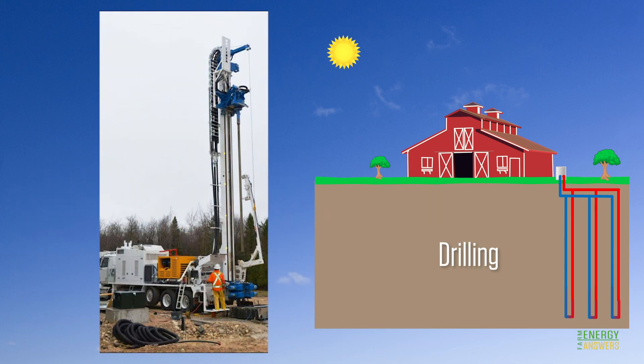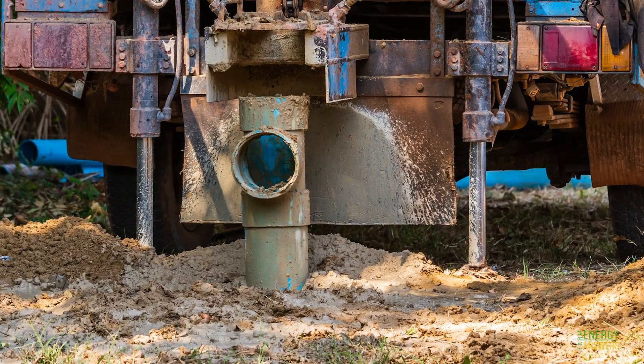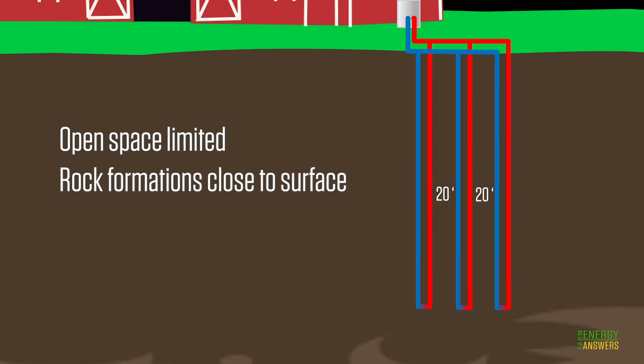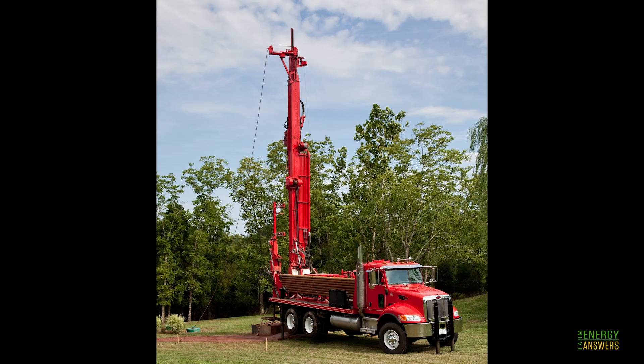A vertical ground loop is installed in one or more bore holes about 200 to 500 feet deep in the ground. Each hole is five to six inches in diameter, and if you have more than one they're about 20 feet apart. This configuration is ideal for farms where open space is limited, when rock formations are very close to the surface, or where minimum disruption of the landscaping is desired. Vertical loops are generally more expensive to install but require less piping and less land area than horizontal loops.